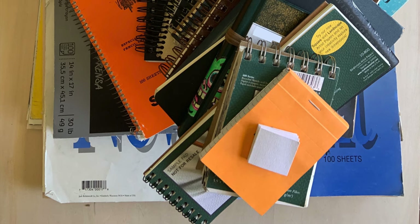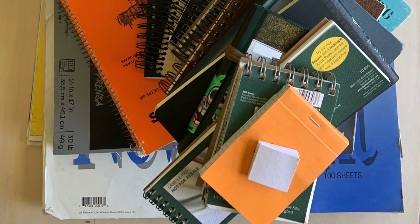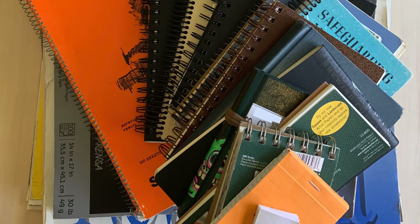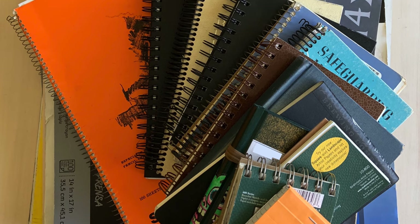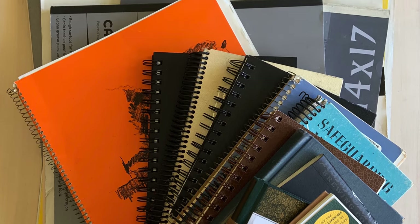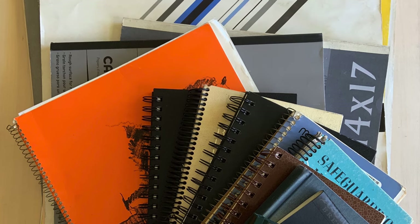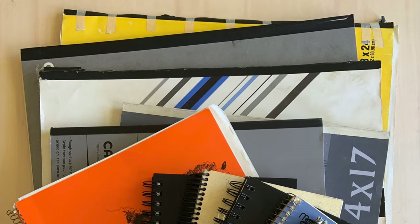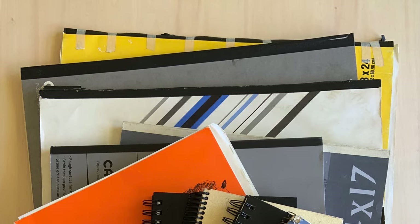As you can see, I use many different kinds of sketchbooks and drawing pads. I choose the right kind of paper, size, and style of my sketchbook for the type of drawing I plan to do. I love observational drawing, or drawing from things that you see around you. I also love watching animals. I'd like to take you on a tour of the drawings I've made of animals that I've observed.